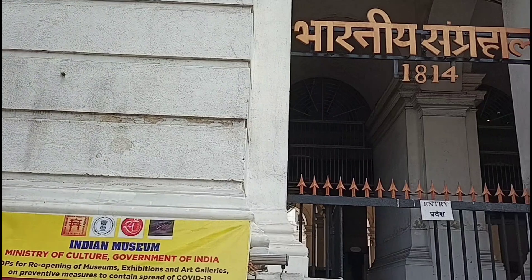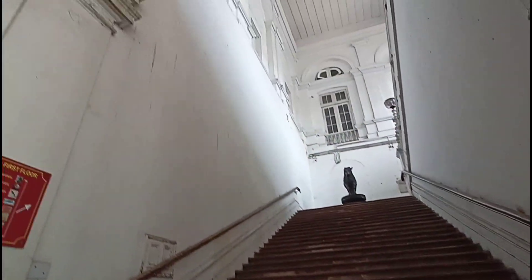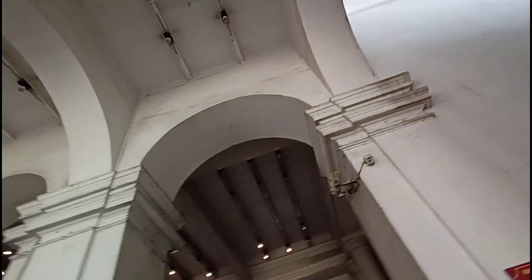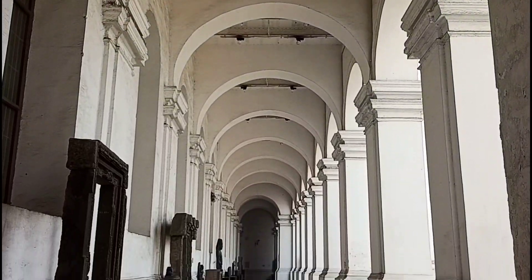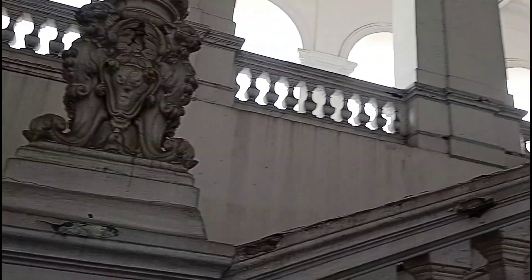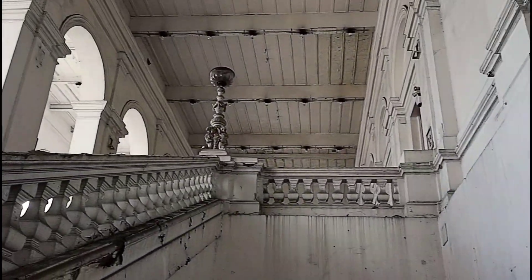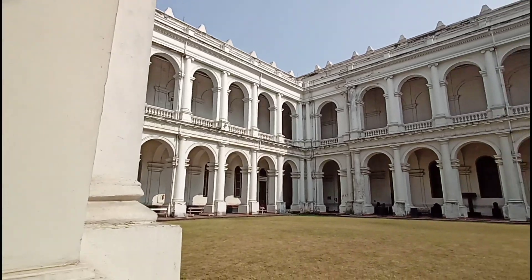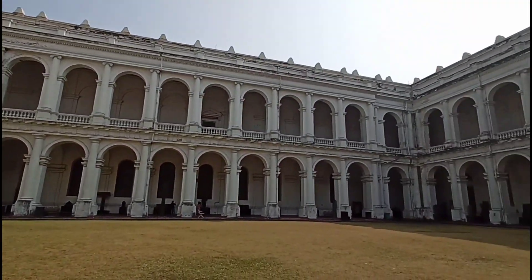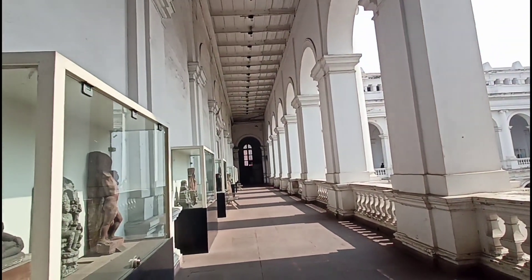The Indian Museum in Kolkata is referred to as the Imperial Museum at Calcutta in colonial era text. It is the ninth oldest museum in the whole world, the oldest museum in India and the largest museum in India. The museum has six sections comprising of 35 galleries of culture and scientific artifacts, namely Indian art, archaeology, anthropology, geology, zoology and economic botany. But our excursion today revolves around the section of zoology.